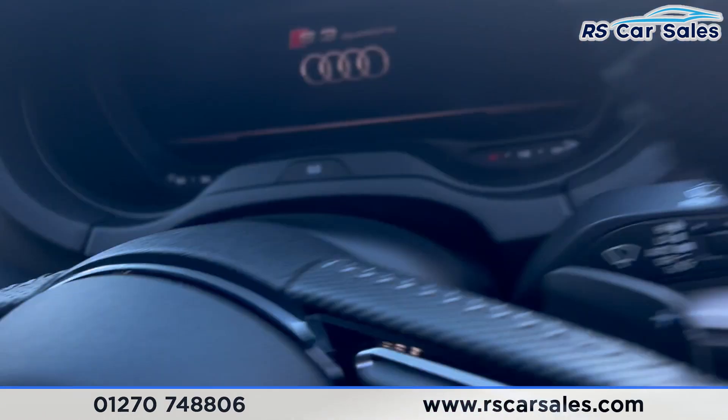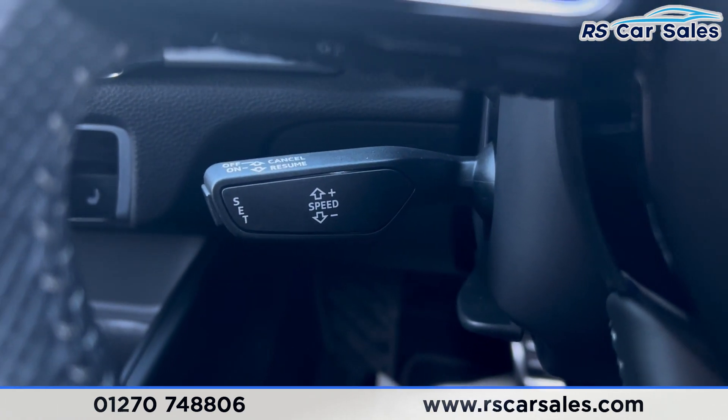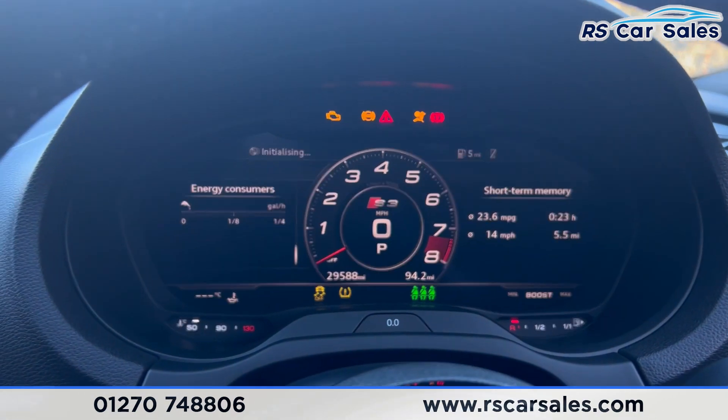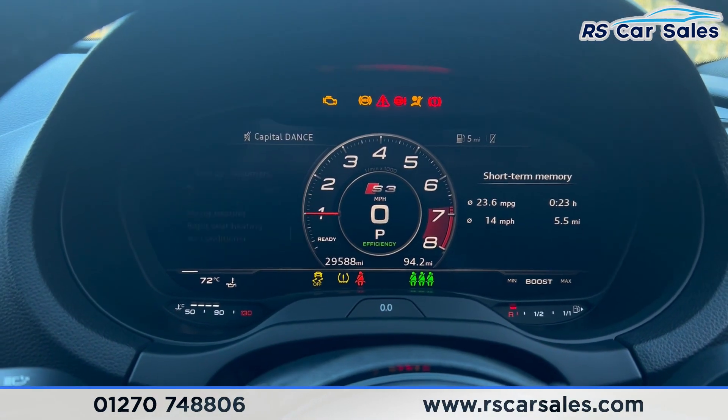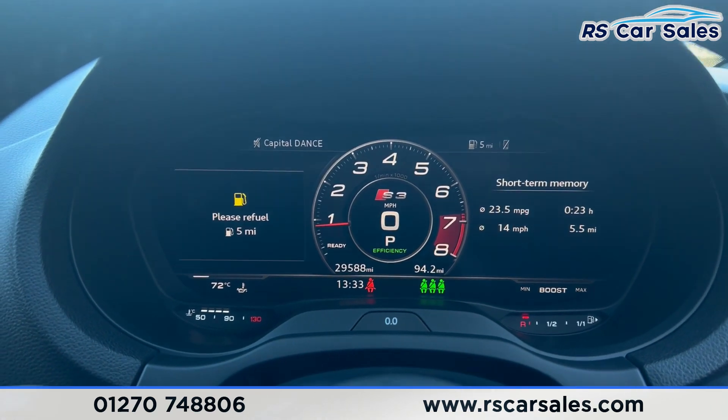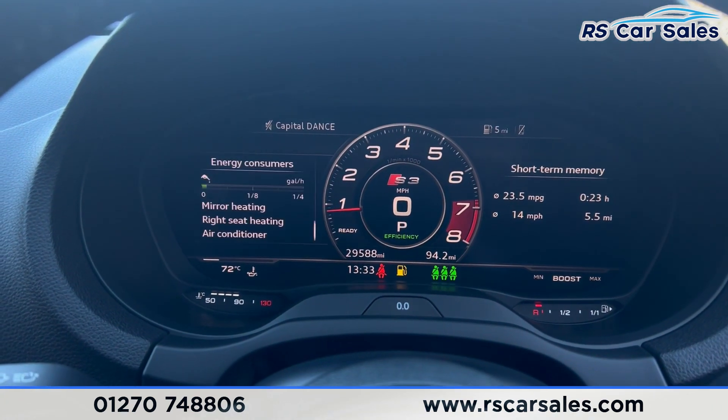If we take a seat inside, you'll find the speed limiter and cruise control just down there. Putting our foot on the brake and turning the key, the vehicle starts right up. You'll find it's free from any warning lights on the digital dashboard — the only one being for fuel.